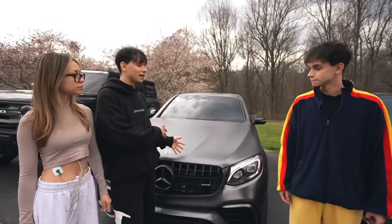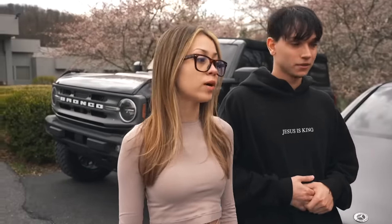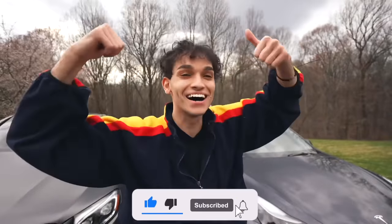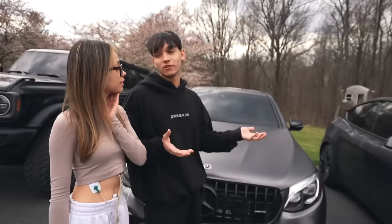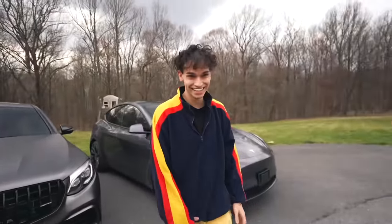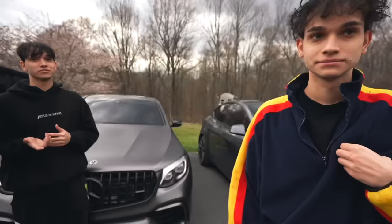We're going to have a challenge to see which one is quicker. I think my GLC can take the Model Y. No shot! Model Y Performance has around 450 horsepower, 4,400 pounds, all-electric EV power straight to the boost. The GLC 63S AMG has more horsepower — 500 — but both weigh around 4,400 pounds. I think the Tesla might take off on it, but the GLC is going to creep up.